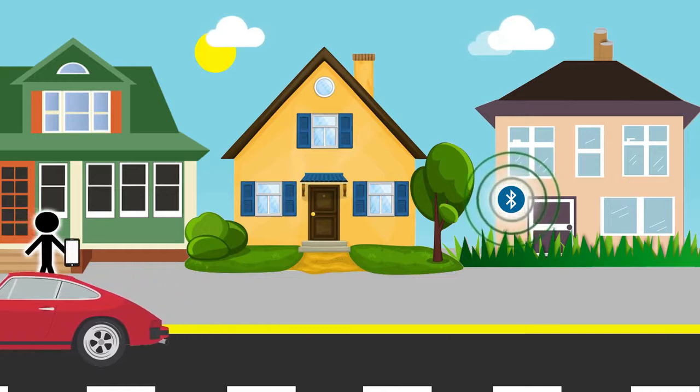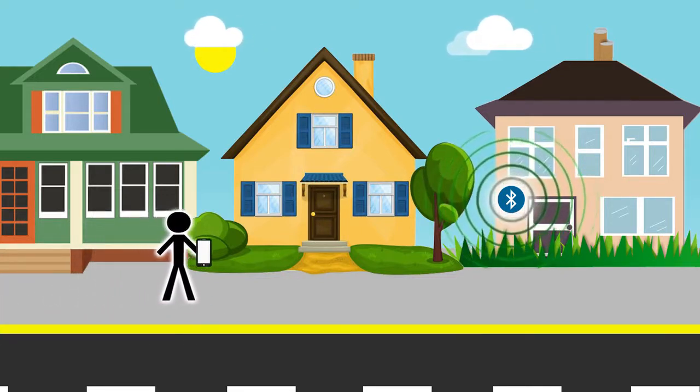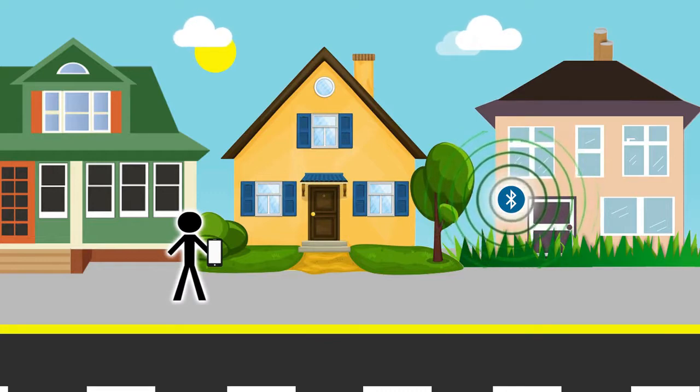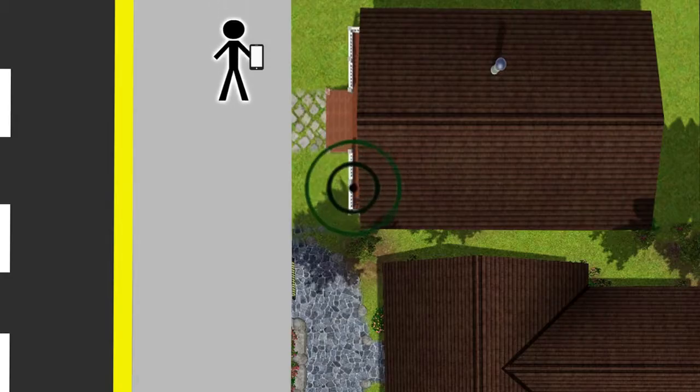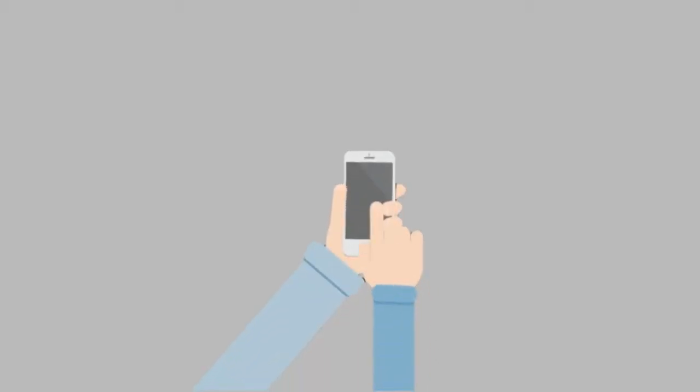This is Mark. Mark is looking for a house. Mark got a notification to say that there were three houses for sale in this street, so he decided to venture down and have a look. As Mark nears one of the houses that are for sale, the beacon registers that someone with our app has approached and sends him a push notification with details about the property that is for sale.